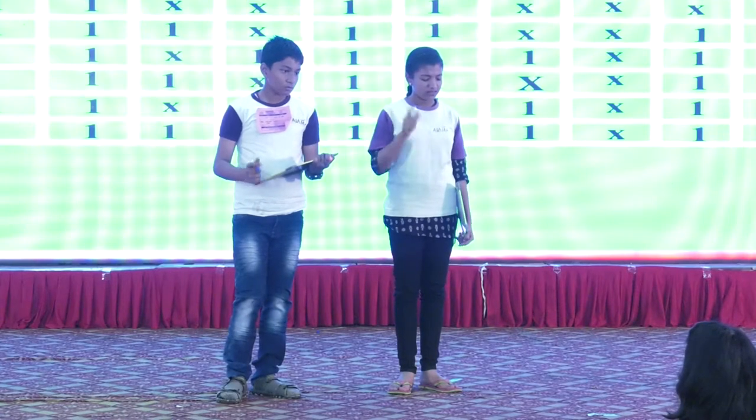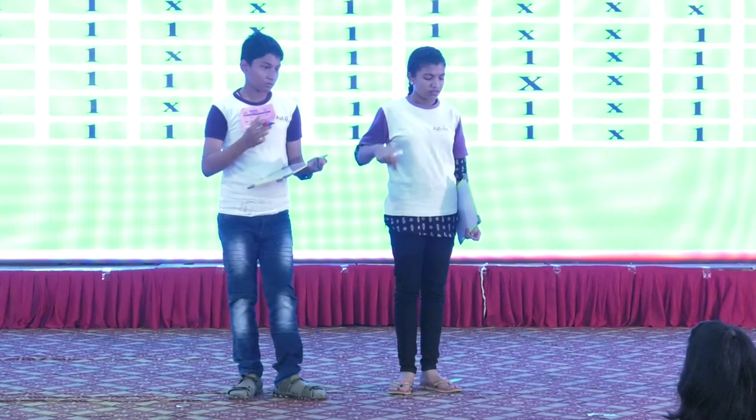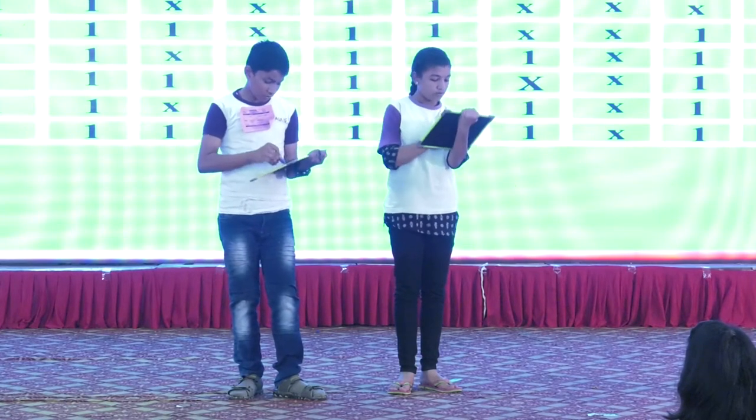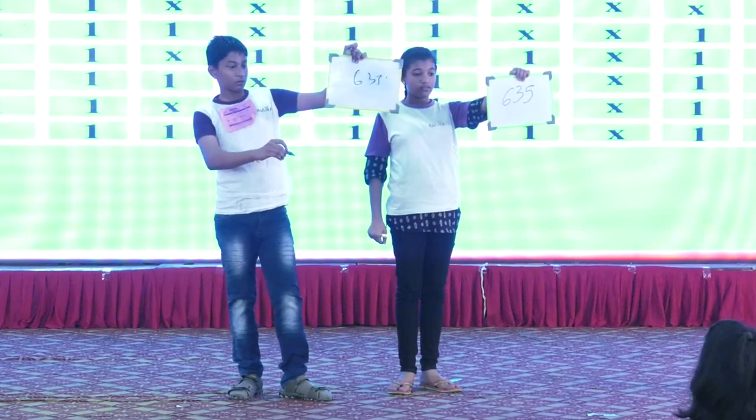5.51 plus 3.04 minus 2.20, that's your answer. 6.75 is the right answer.